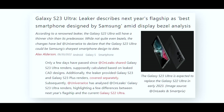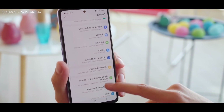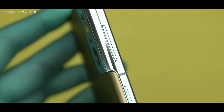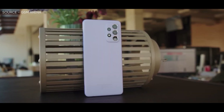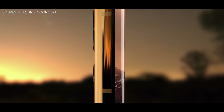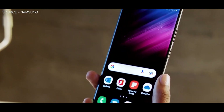As this image shows, OnLeaks' renders suggest that the Galaxy S23 Ultra has slimmer bezels than its predecessor, for the most part, even though the Galaxy S22 Ultra is no slouch in this department, appearing that Samsung has made a few improvements between generations. Samsung has reduced the bottom bezel thickness for the S23 Ultra, which now measures 1.9mm, down from 2.6mm on the Galaxy S22 Ultra.